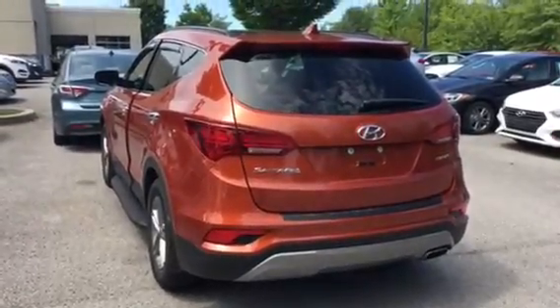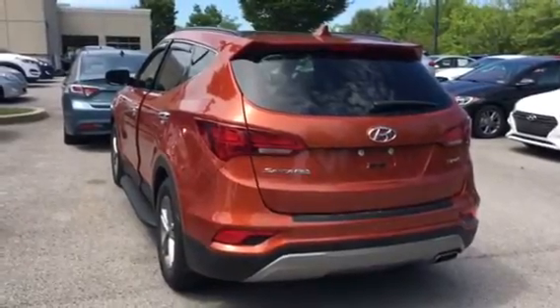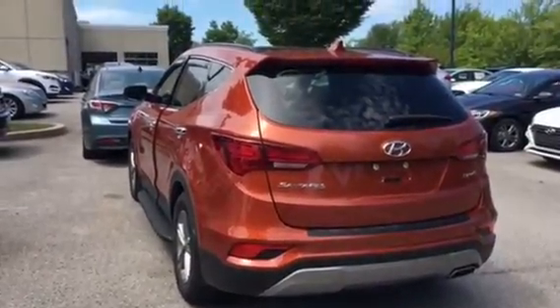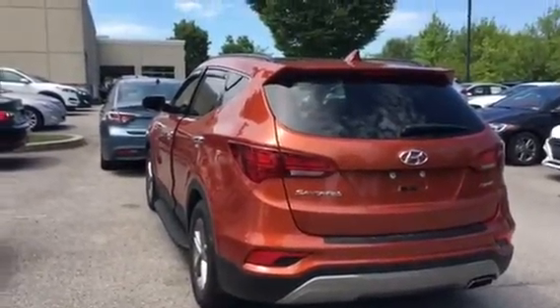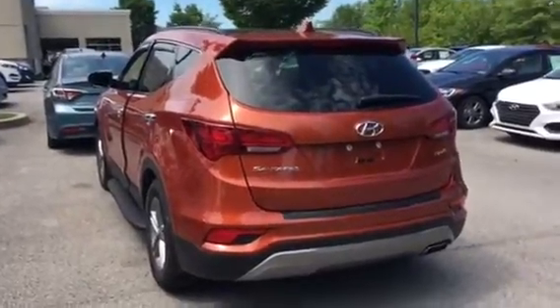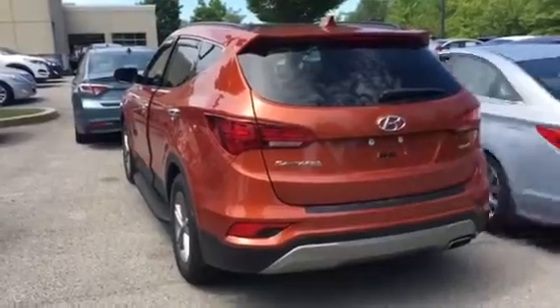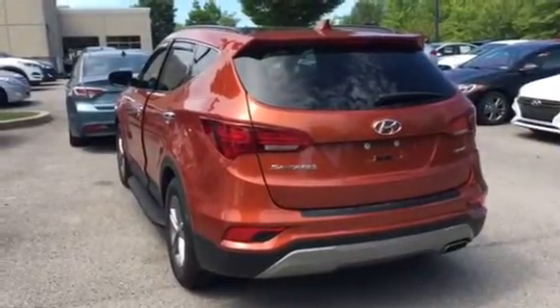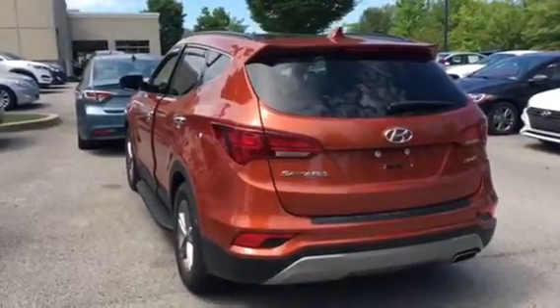This is a 2018 Copper Santa Fe Sport with the Extra Package. It's loaded with a panoramic sunroof, rear parking backup camera, stepside, multi-view camera, and 7,700 miles. I'm Sam Thomas in sales at Hyundai Cool Springs, Franklin, Tennessee.